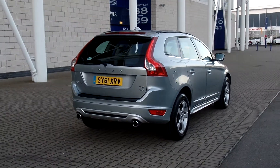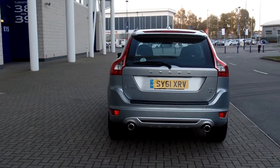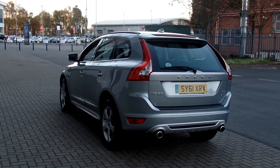As you can see, the car is fitted with the 18-inch Kratus alloy wheels and has the R-Design styling kit with twin chrome exhaust tailpipes, giving it a nice look.